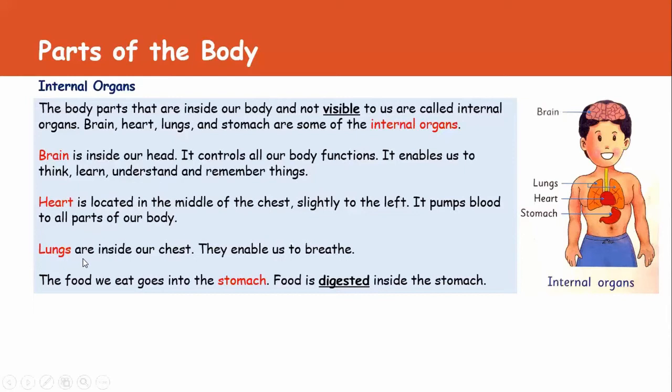The next internal organ is lungs. Lungs are inside our chest. They enable us to breathe. Lungs help us to breathe.